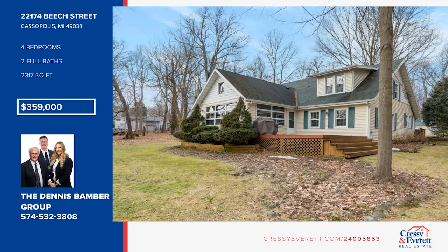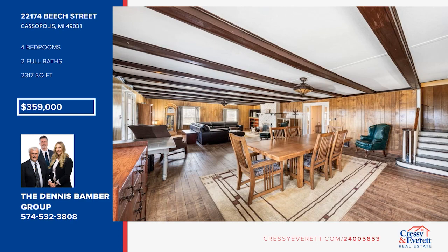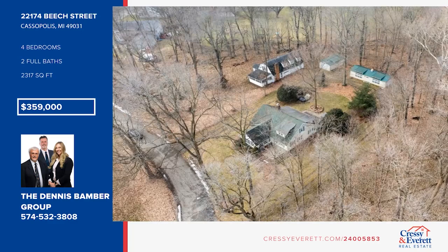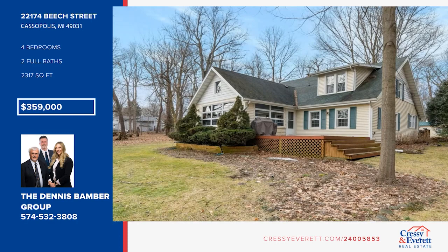Nestled on a third of an acre overlooking the lake, this four-bedroom home offers a large open family room and dining area with hardwood floors and a brick wood-burning fireplace. The kitchen features tons of storage space and a dinette area. Enjoy a lovely three-season room with screened roll-up windows for enjoying the view. Outdoors, enjoy a hot tub and direct public lake access. Call the Dennis Bamber Group.